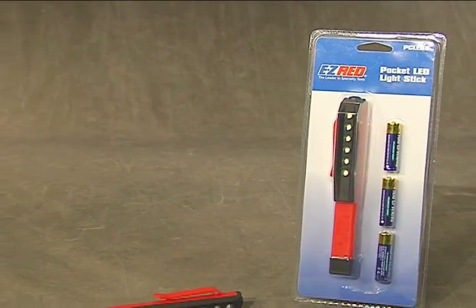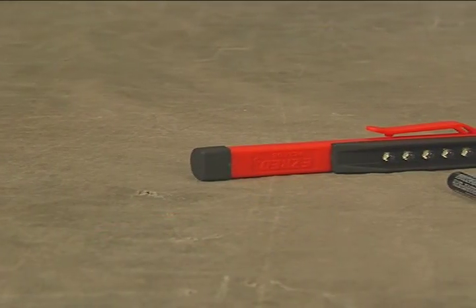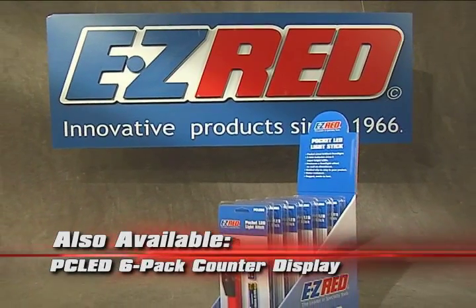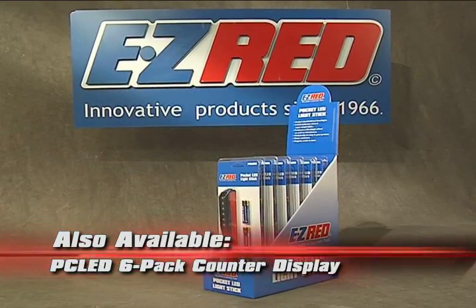Ruggedly constructed and water resistant, the PC LED 6 is made to last, and it comes ready to work with three AAA batteries included. Also available, the PC LED 6 pack counter display for retail point of purchase or your tool truck.